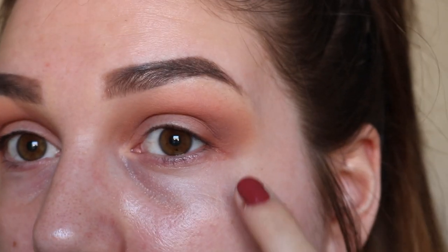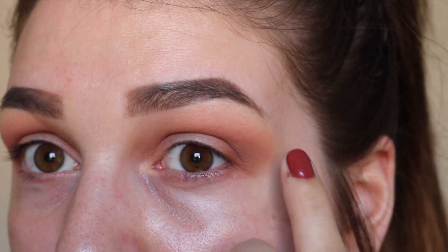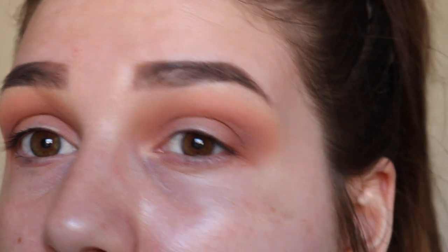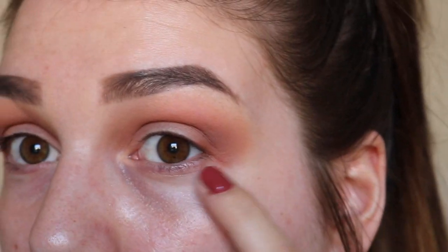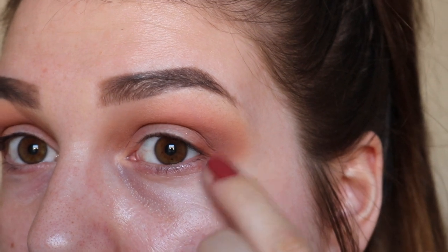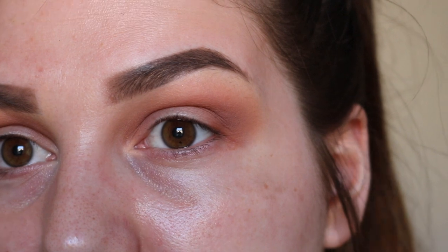You don't need to worry for the time being about it being really messy down here — just really focus on blending out around the upper crease area to make sure the look is really diffused and the colors are nicely blended. We're going to wipe this away later into a nice sharp winged line, so don't worry about blending around here or if any has fallen on your face.